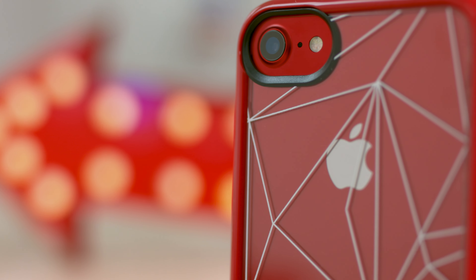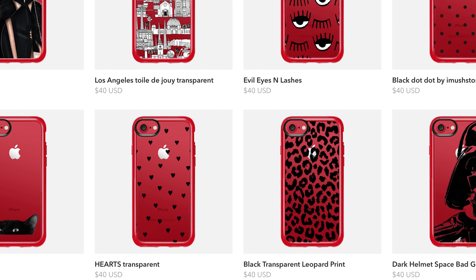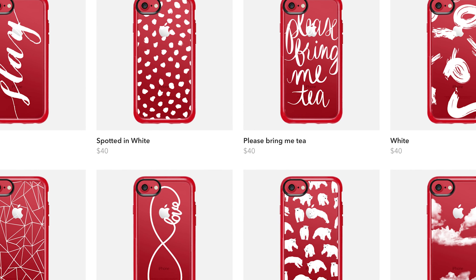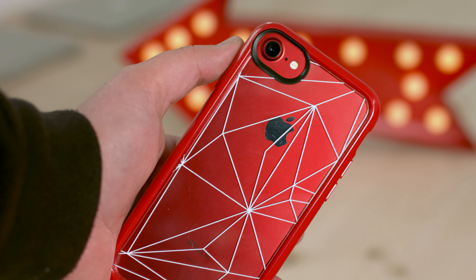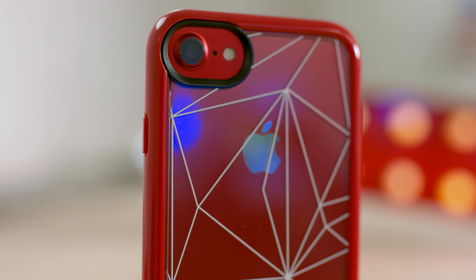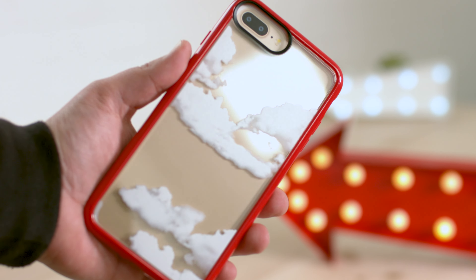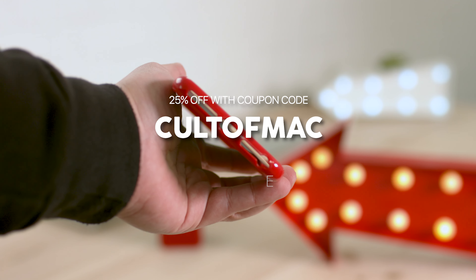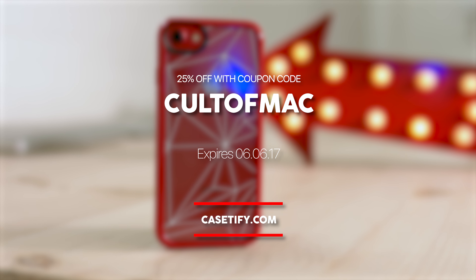The back of the case is transparent to show off the rear of the iPhone in all of its glory, with different graphics and messages printed on top that really pop against the red. All in all there's 60 different graphic designs to choose from, so no matter your personality there'll be something there for you. My favourite design has got to be this geometric pattern, as it's simple yet eye catching. The cases retail for $40 on casetify.com, but they've hooked us up with a 25% coupon code for the next 2 weeks, so they come in at $30. To apply the code, head over to checkout on casetify.com and enter code CULTOFMAC.